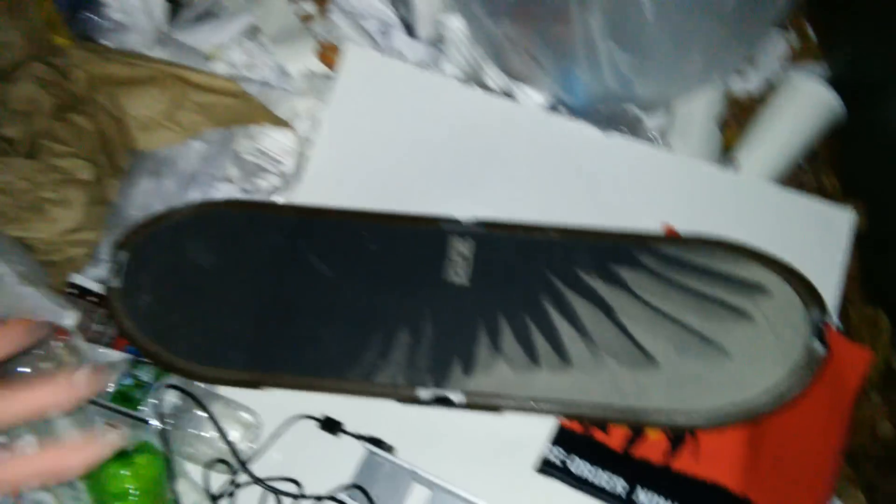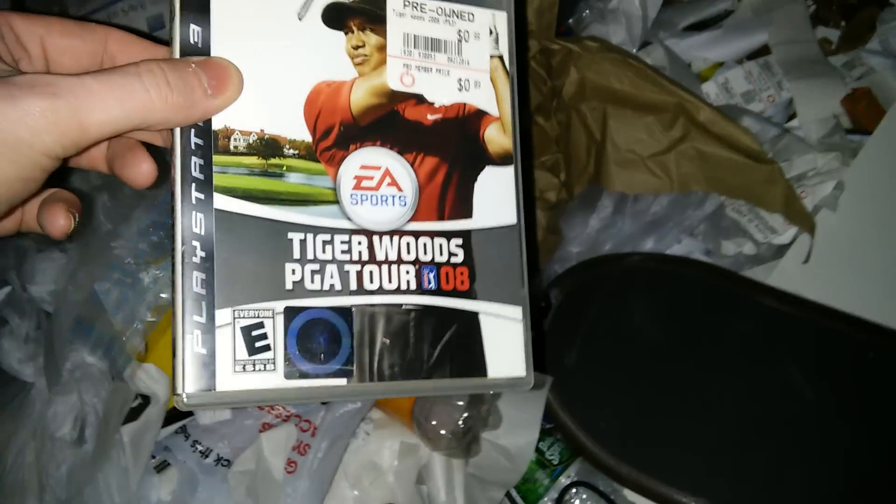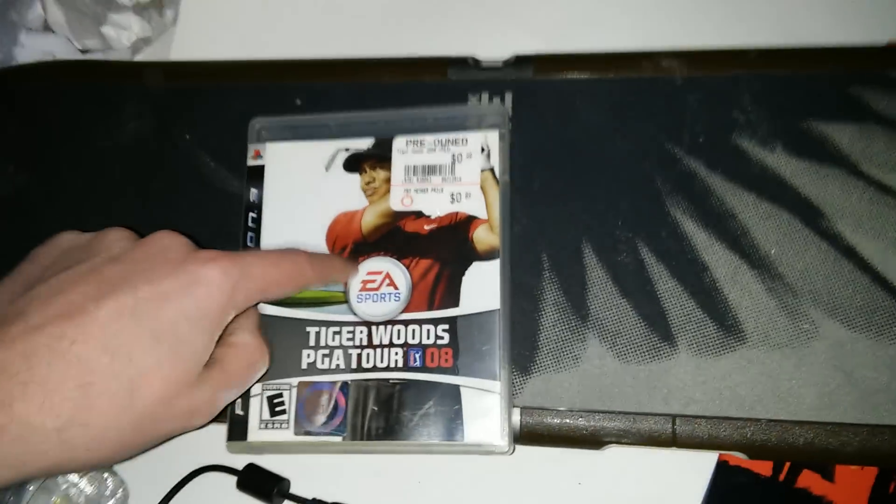I do apologize that I couldn't show you me actually finding it, but the bag is open and I started taking stuff out — I just couldn't stage this. Either way, we've got Mountain Dew, which I don't really need. I haven't gotten through the rest of this bag yet because the video just cut out. We have a PS3 game — Tiger Woods PGA Tour 08. The sticker says 99 cents. I was really thinking the disc was gonna be in there, but it's not.